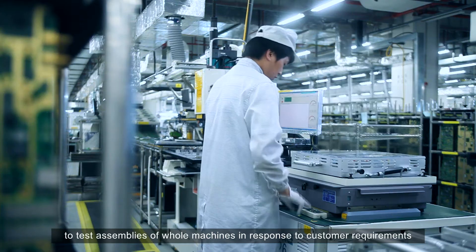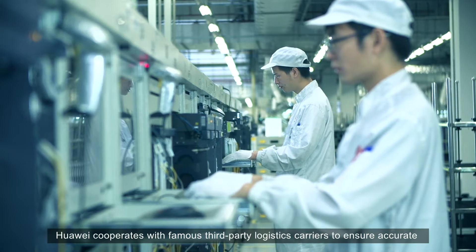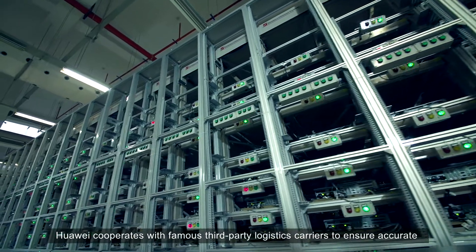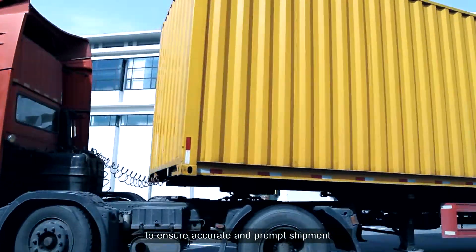To test assemblies of whole machines in response to customer requirements, Huawei cooperates with famous third-party logistics carriers to ensure accurate and prompt shipment.